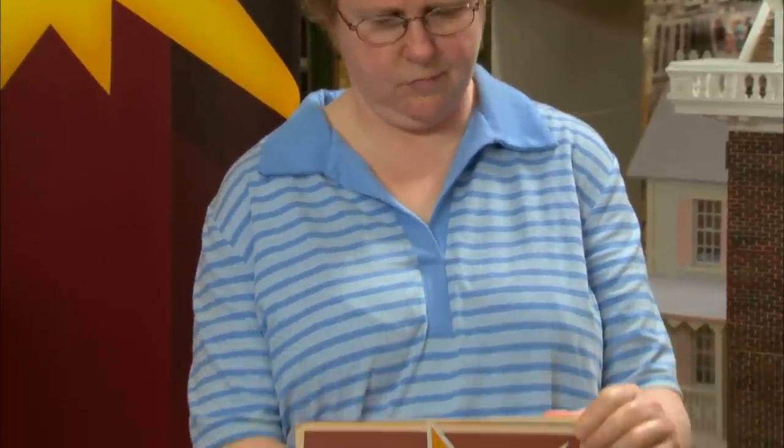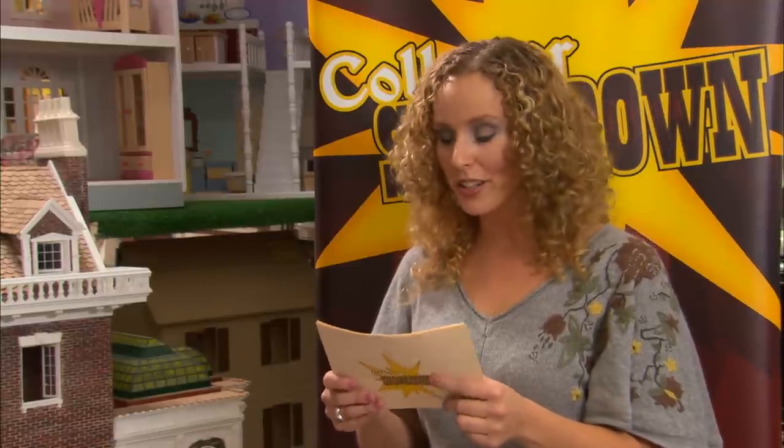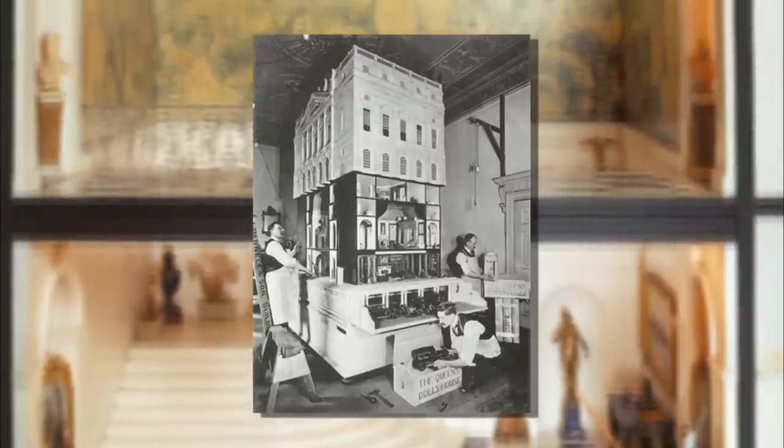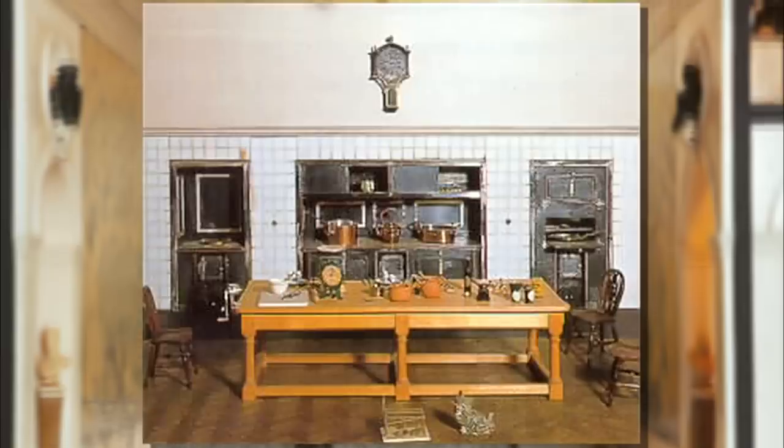Which Queen's famous dollhouse is in Windsor Castle? Heather answers: Queen Mary. Martha hesitated between Elizabeth and Victoria before settling on Queen Mary — but too late. Heather gets the point. Queen Mary's dollhouse is on permanent display in Windsor Castle and is the most famous dollhouse in the world. It was commissioned in 1921 partly as a historical record and partly as a tribute to the royal family after World War I. It has working elevators and running water. Heather now has two points, Martha has one.